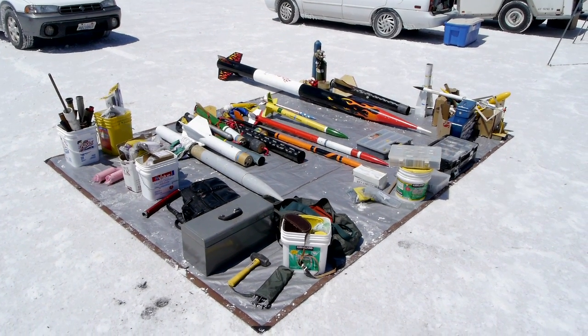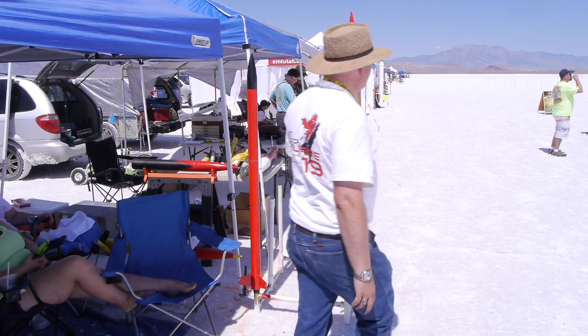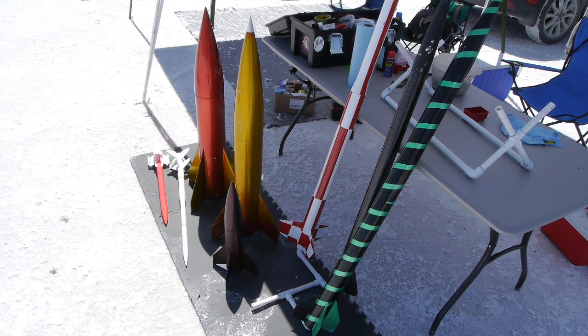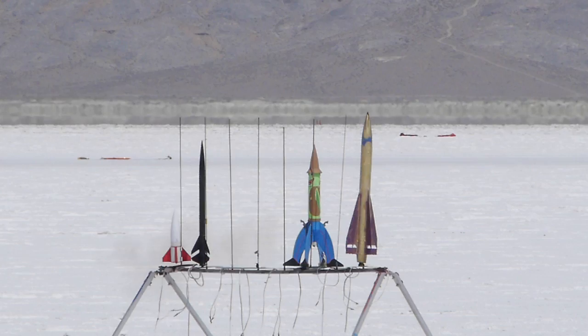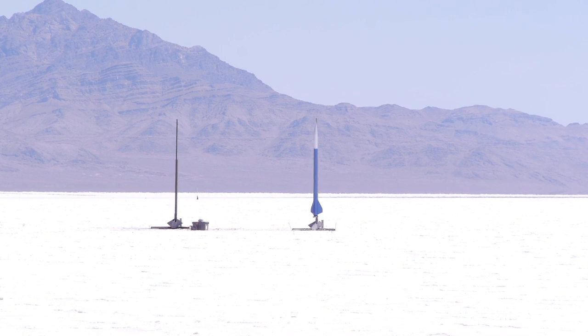These rockets are also fairly expensive. It costs around $200 to pull the trigger on some of the large ones every time you fly. But you don't necessarily have to spend a lot of money — you can have fun building small rockets and just fly those.